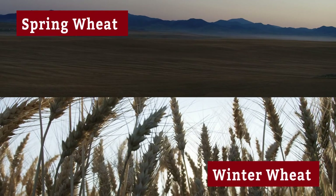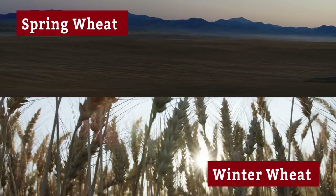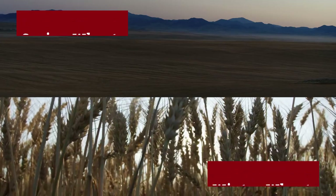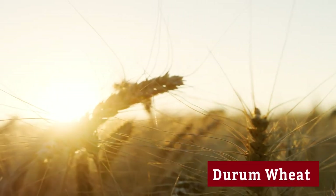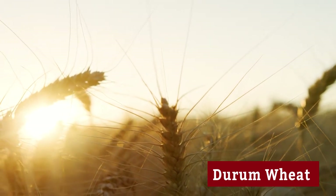Or there's winter wheat, which is planted in the fall, becomes dormant over the winter, begins to grow again in the spring, and is harvested in summer. There's also durum, the hardest of all wheats, which gets its own class and is primarily used in pastas.